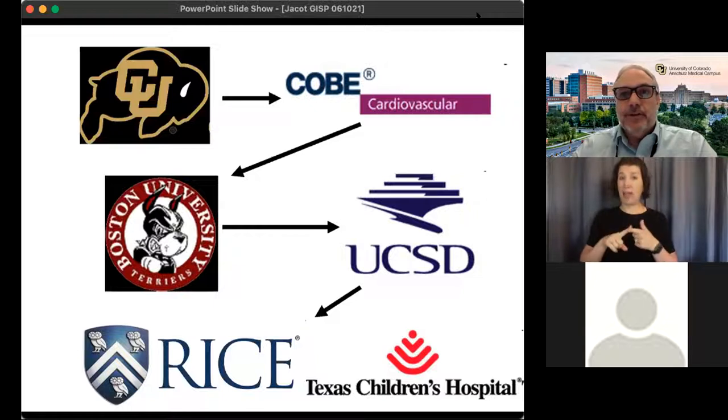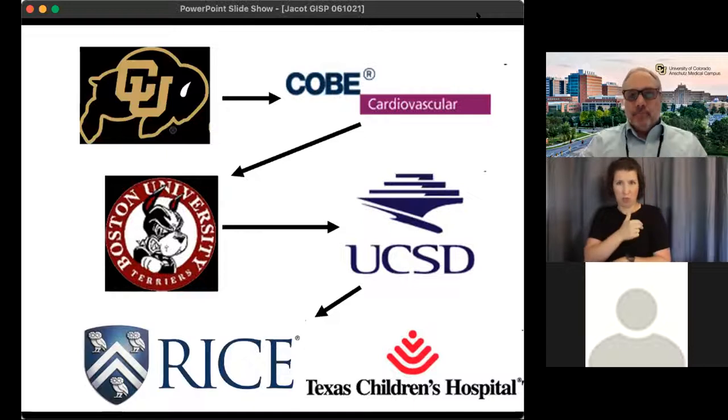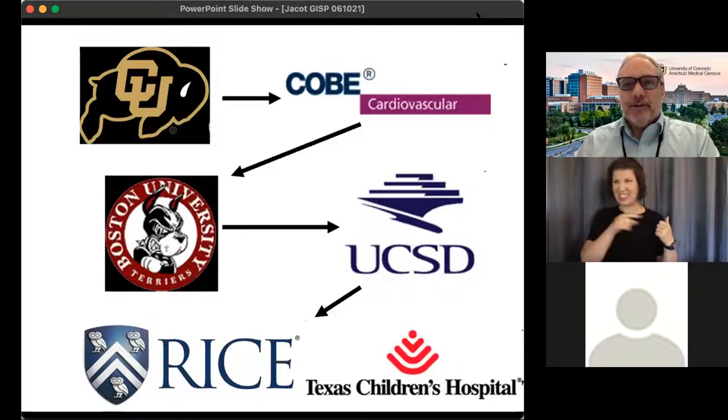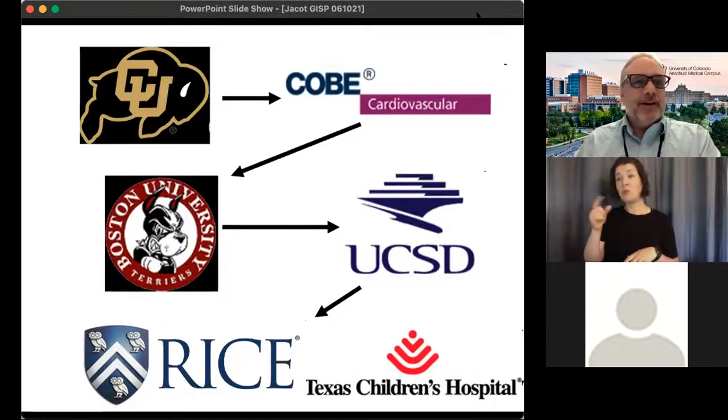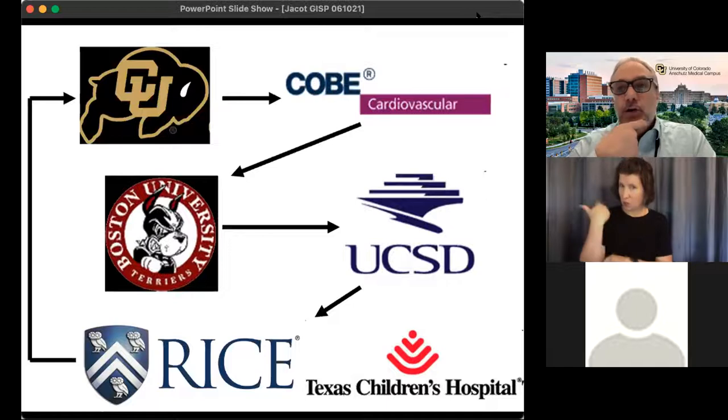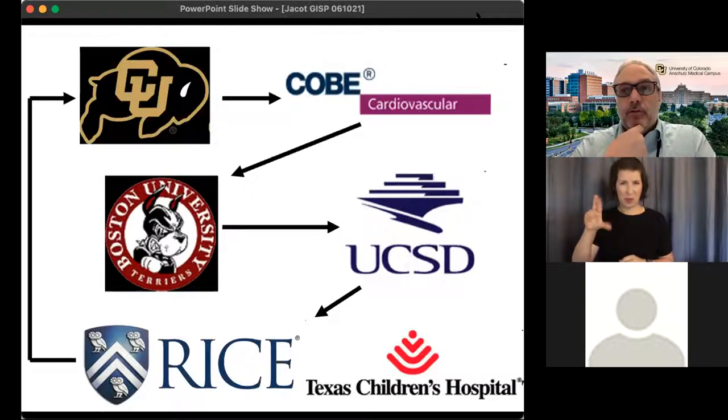I really liked Rice University but didn't like Houston. The bioengineering department here at CU Anschutz was clearly going to be a really big thing, and I really needed to be someplace next to a children's hospital. Being 40 minutes away from a children's hospital at Boulder was tough, but being right on the same campus seemed ideal. Five years ago, I moved back to Colorado to the bioengineering department here on the Anschutz medical campus.